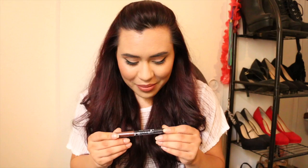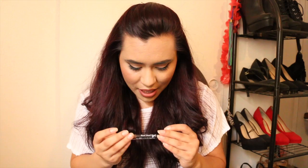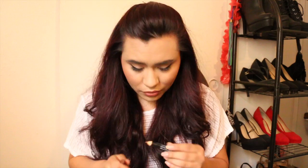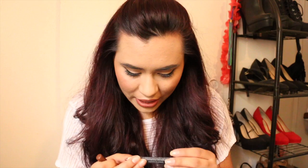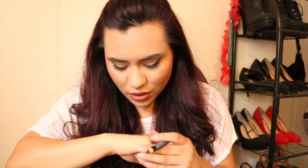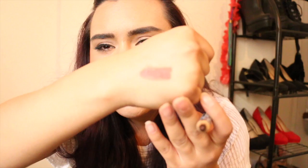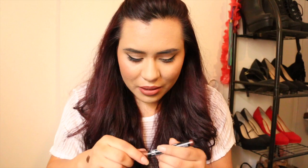Next product is from Jelly Pong Pong and it's a two-in-one eyeliner and shadow in brown — I can't find the actual shade name on the packaging, but I can see it's cruelty free. Let's go ahead and swatch it. Oh my gosh, that's gorgeous! It's like a really pretty brownish, bronzy color. Look at that shine and metallicness — I cannot wait to use this.